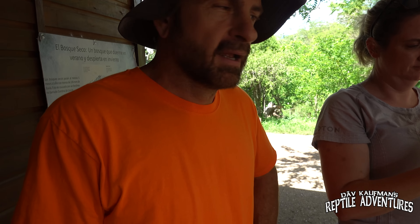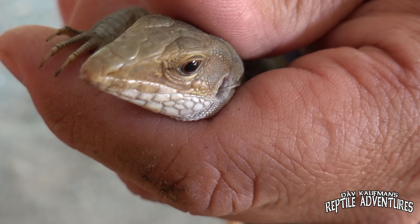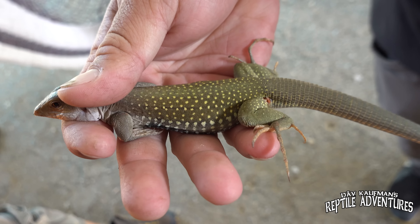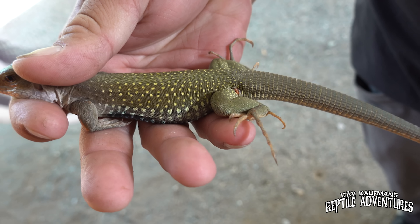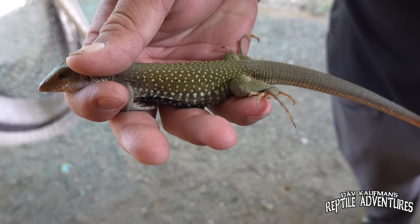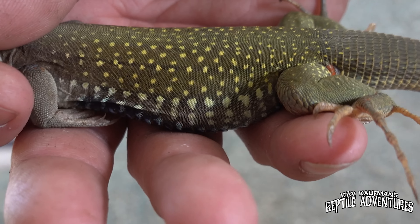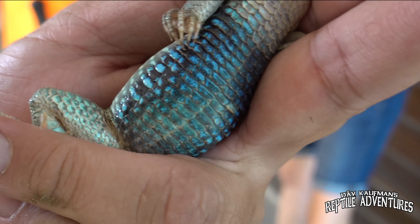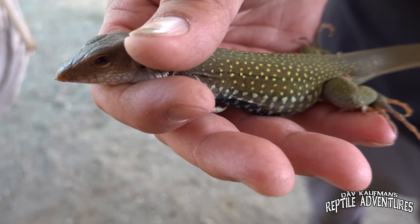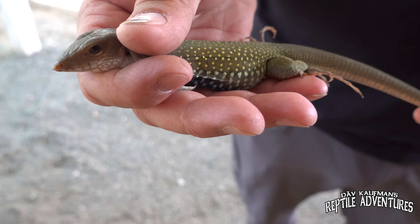Eric the Master Herper just caught a whiptail — a pretty good-sized one. Beautiful coloration. This is one of the whiptails they have here in the reserve. These are one of the fastest lizards — quite difficult to catch. Look at those spots and tiger bands on the side, and then look at his belly — that vibrant blue on his belly and up his flanks. This is one good-looking whiptail. We haven't been here 30 seconds and we already got our first reptile. We do not waste time.